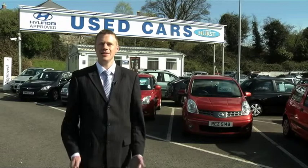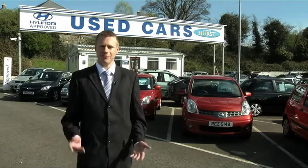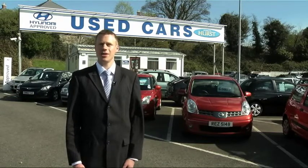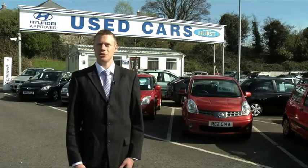Hi, my name is Andy. The Charles Hurts Swappage event is now on. This month you'll get a minimum of £1500 swappage allowance when you purchase any of our used cars. There's all makes, all models and something to suit all budgets, plus you'll pay no deposit.